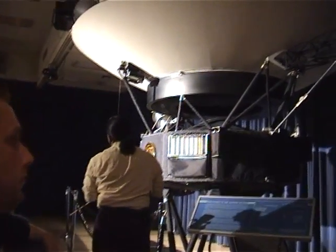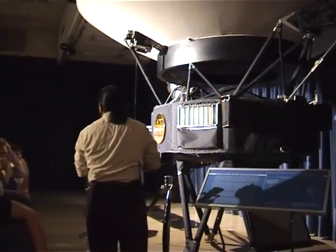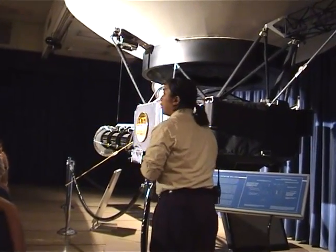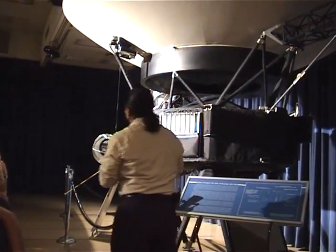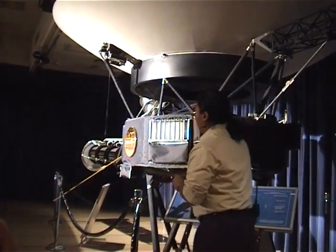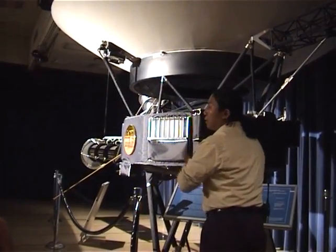Both of these spacecraft were launched in 1977, one month apart from each other — one in August, one in September. They actually just had their 25th anniversary about a month ago. They're both still in space, both are working, and we still receive signals from them.